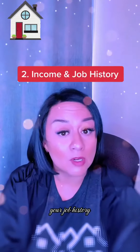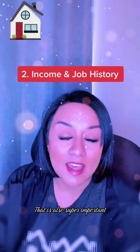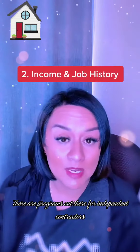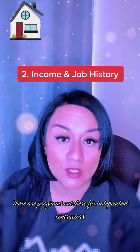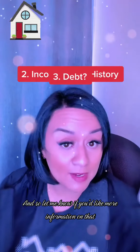Number two is your income, your job history. Have you been working the last two years? Have you filed your taxes? That is also super important. There are programs out there for independent contractors or if you have a one-year work history. Let me know if you'd like more information on that.